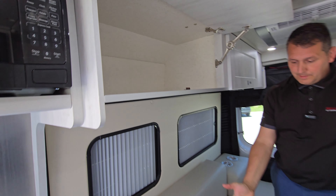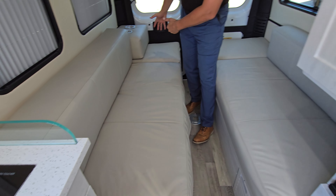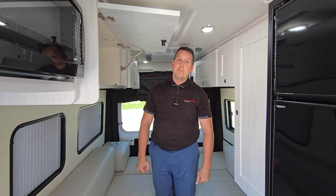On the inside, Roadtrek chose to go with premium luxury Italian leather, giving a nice high quality touch to the motorhome.